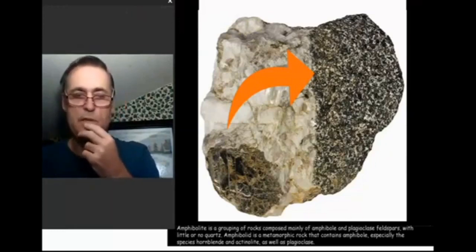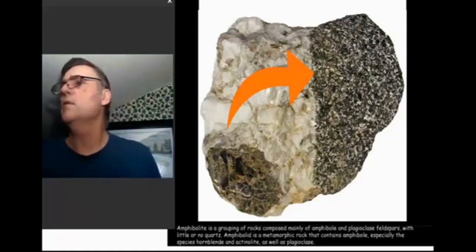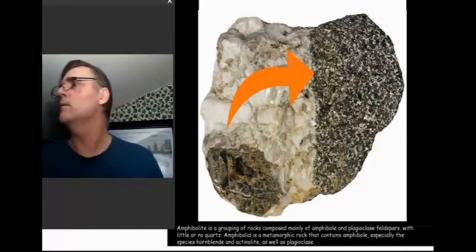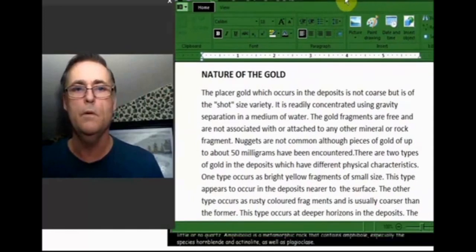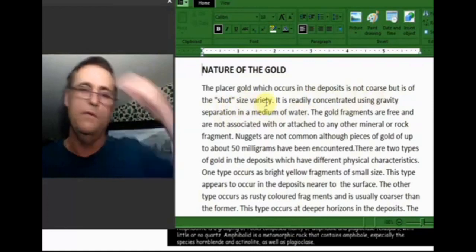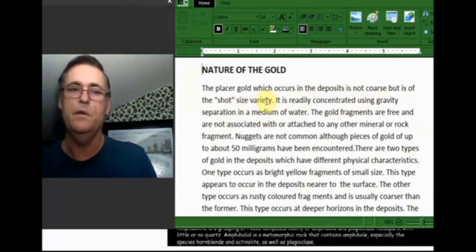I'm going to read you what a geologist had to say about this area. This I call Glacial Placer Deposits, north of Dry Gulch. The nature of gold: Glacial Placer Gold, which occurs in deposits, is not coarse but is of shot size variety. If you've ever opened up a shotgun shell you'll find the little pellets — that's what he's talking about. If you had five or ten of those, you've got something. There's color in that pan.